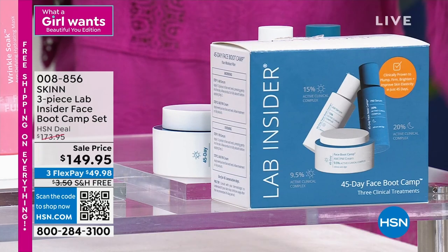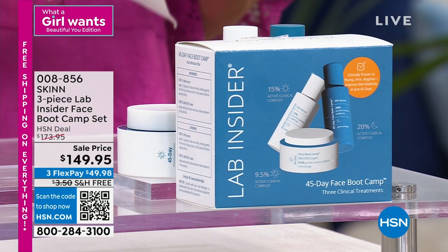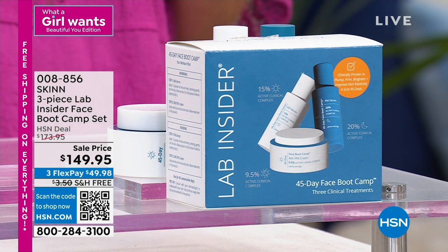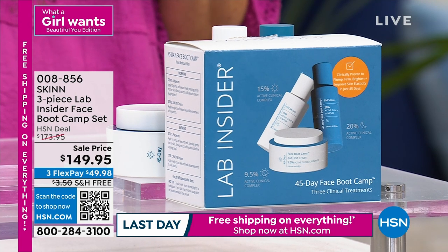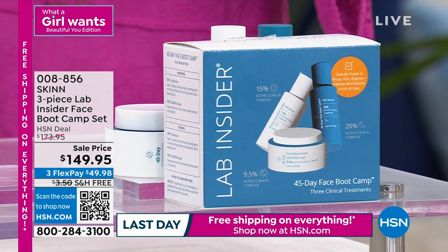It's a 45-day bootcamp. You don't use anything else when you use this — you cycle it, maybe three or four boxes a year. Some people can use it all the time if they can handle this level of skincare. This is true clinical-level skincare, clinically proven in 45 days to firm, lift, reduce fine lines and wrinkles, reduce the look of pores and discolorations, brightening, and giving you a more even skin tone. It's like a serious refresh bootcamp.